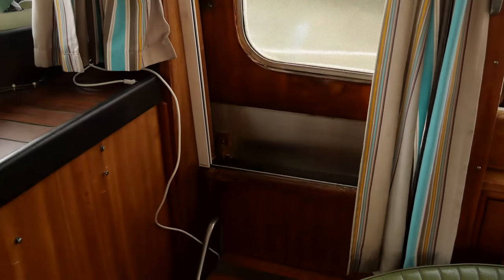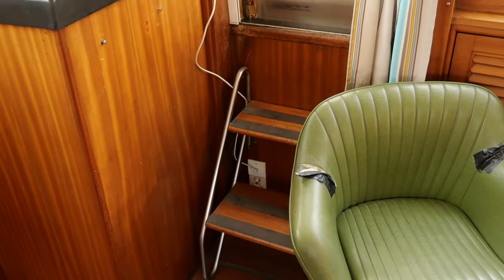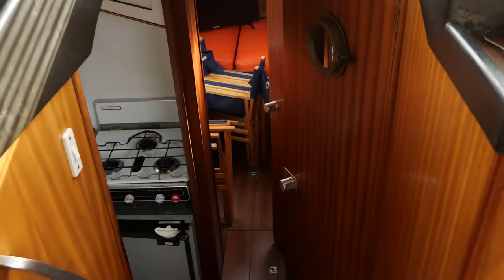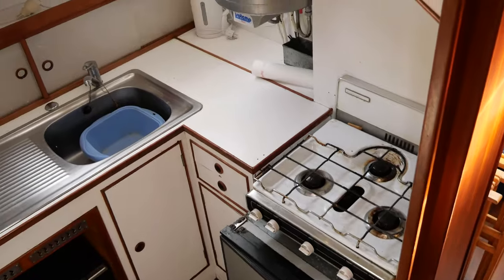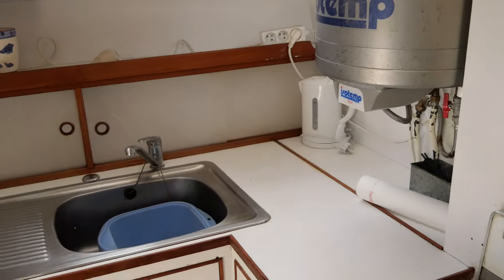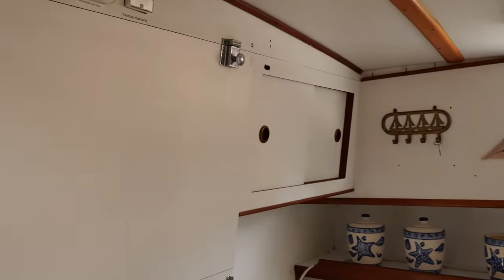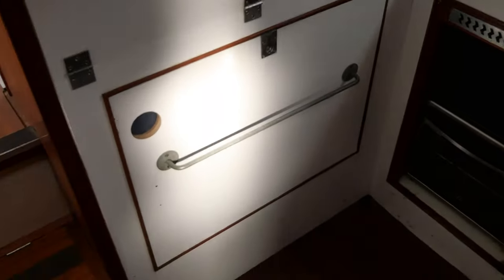Here is the starboard sliding door. We have here the galley of the boat. We have one fridge, three gas burners, a hot water tank, and a sink. Here is the electric panel behind this plank, and the microwave. The headroom here is 1.90m.